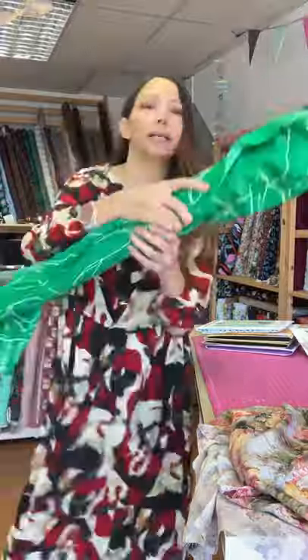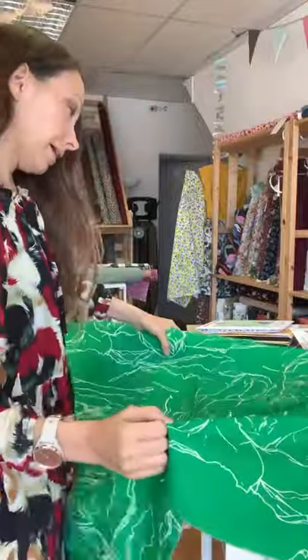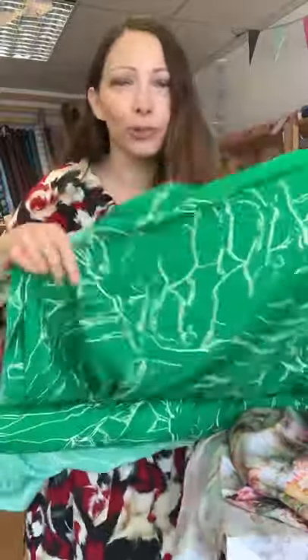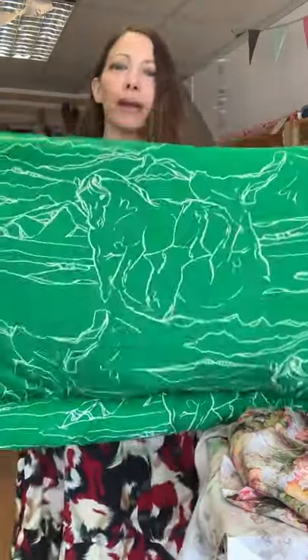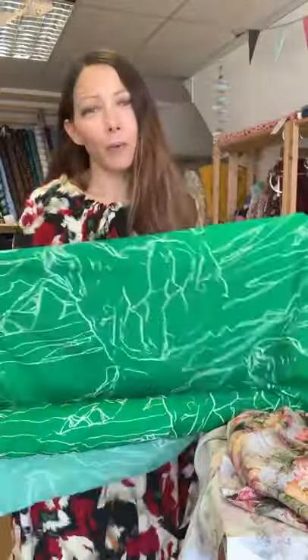And this one was really popular — it literally flew out as soon as I put it on the website. It's a beautiful, really vibrant green colour and it's got horses on it — sketched horses. It's called Wild Horses Rayon, really, really popular. So if you want some of this, get onto the website and snap it up. It's only seven pounds a metre as well, so really reasonably priced. It would make a lovely Wilder Gown or something with lots of movement to show off that beautiful print.